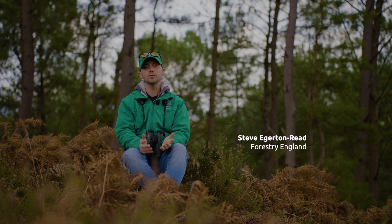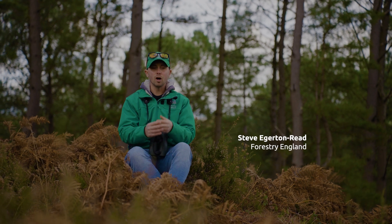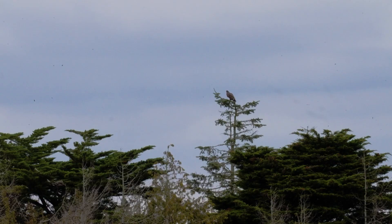We, Forests of England, alongside our partners the Roy Dennis Wildlife Foundation, are looking to restore white-tailed eagle as a breeding species on the south coast of England once again.